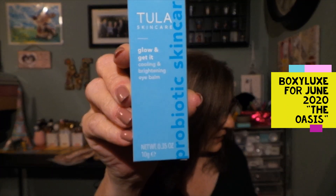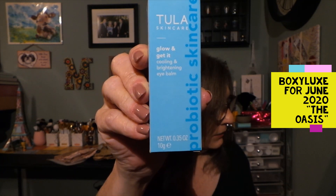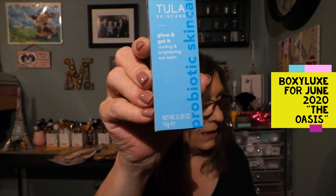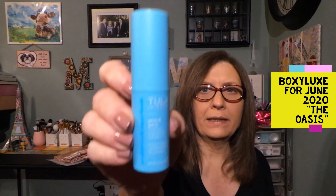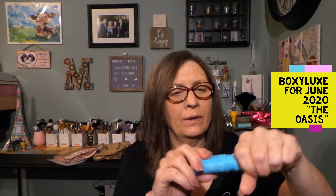This is the Tula Skincare Glow and Get It cooling and brightening eye balm, $28. This eye balm stick delivers a lit-from-within glow while instantly hydrating, cooling, and filling in lines around the eyes. You'll feel awake with this eye balm and look refreshed and energized. Tula is a phenomenal brand — I'm excited to try this. It has a protective cap like a deodorant stick — you turn it up a little bit.